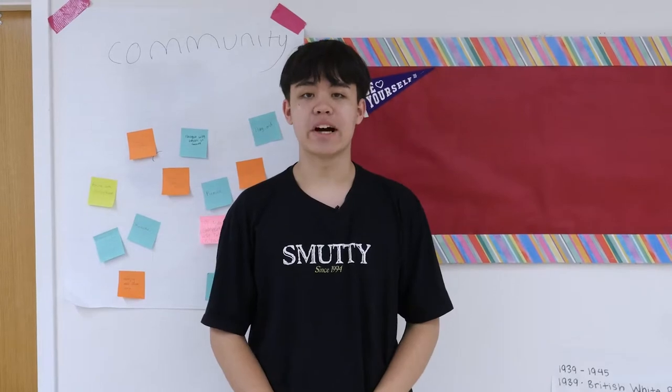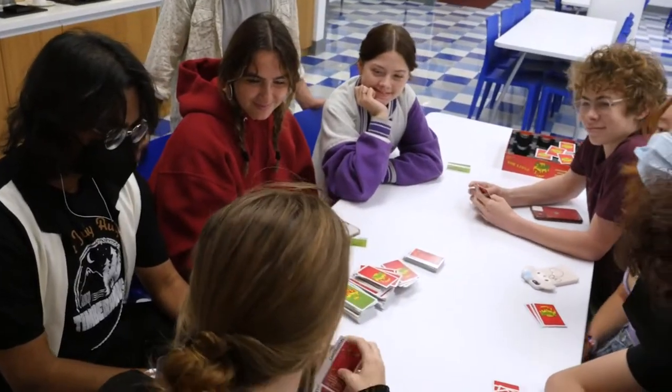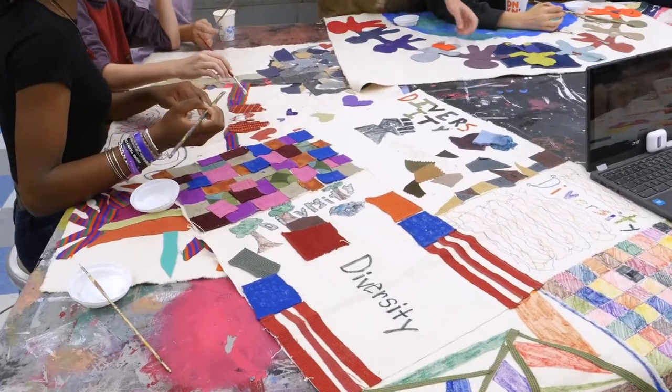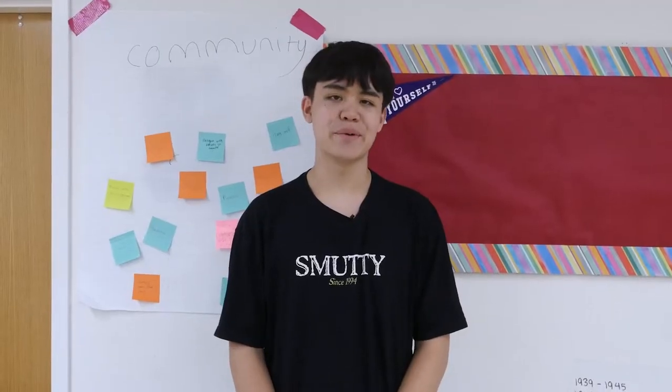Community time is a great time each day to take part in identity-based spaces like affinity groups or interest-based ones like co-curriculars. I myself have taken part in both the Asian American Alliance and the movie club.